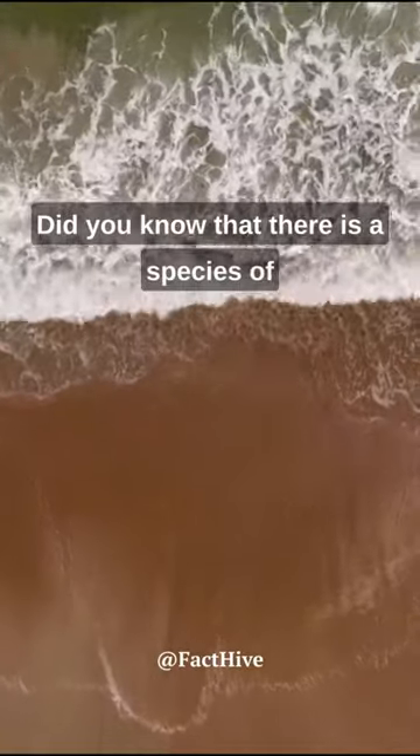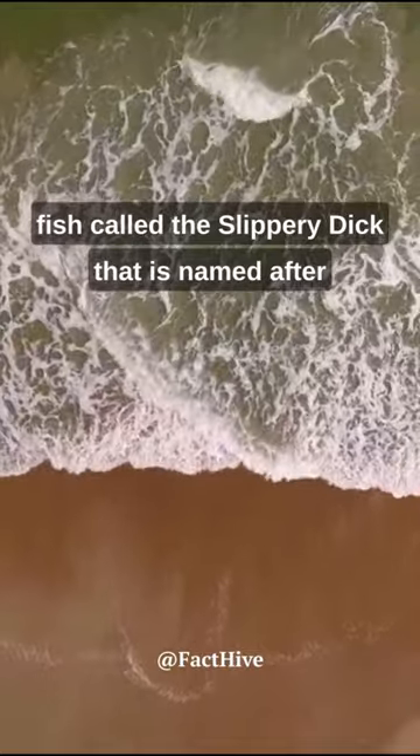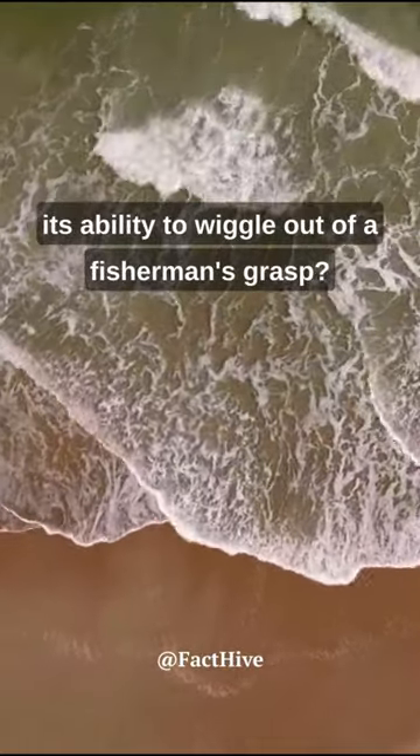Fun Fact! Did you know that there is a species of fish called the Slippery Dick, that is named after its ability to wiggle out of a fisherman's grasp?